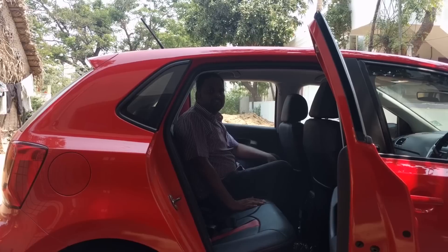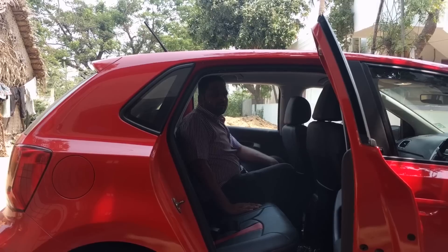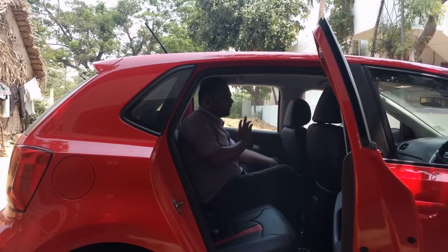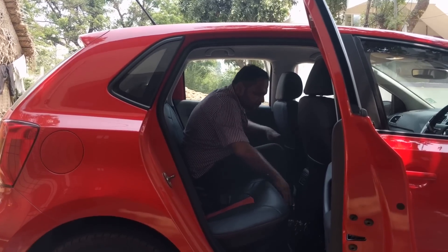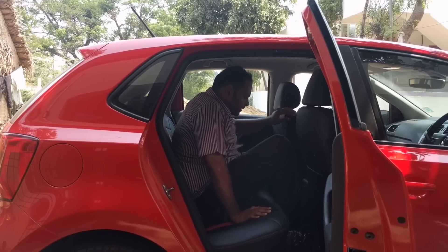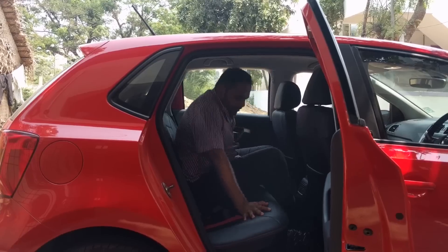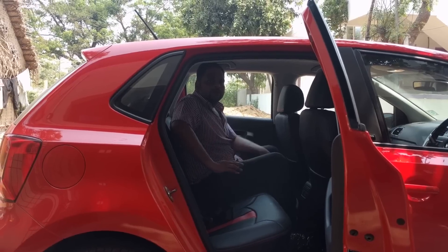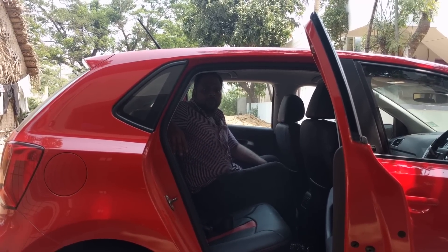My height is 6 feet and I find it very difficult to enter and exit the car. Tall people will find it very difficult to get in and out. The major con is that the transmission tunnel in the middle is very huge. If someone sits in the middle, they will struggle for legroom during the entire journey, so it is comfortable only for 2 people. If 3 people sit in the rear seat, it is going to be very cumbersome during long highway trips.